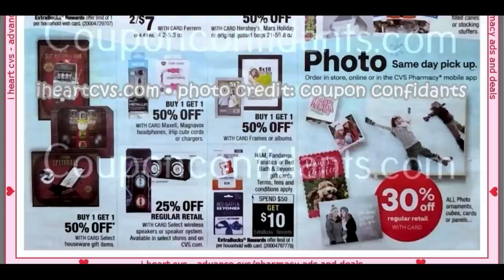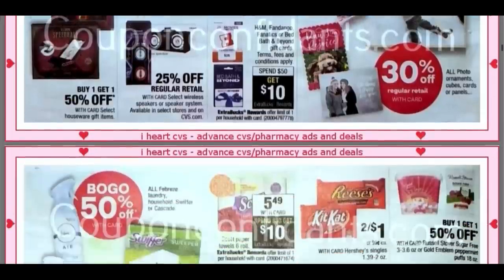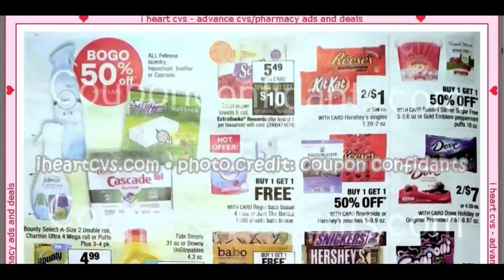If you're looking for a gift card, we have H&M — so for the teens, H&M is a good one — Fandango, Fanatics, Bed Bath & Beyond. If you know someone moving into a new place and you want to get a gift card, it's Spend $50. So if you get a $50 gift card, you will get a $10 Extra Buck to your CVS card. Not a bad deal.